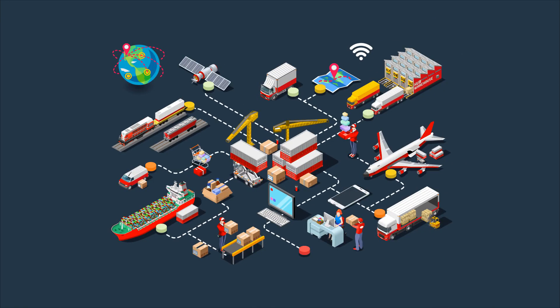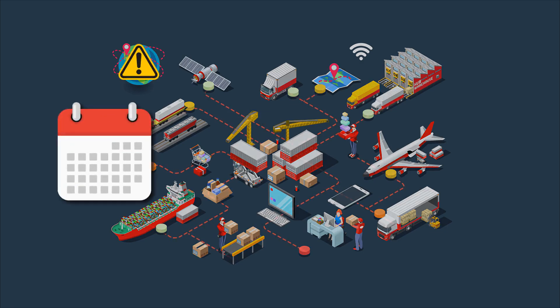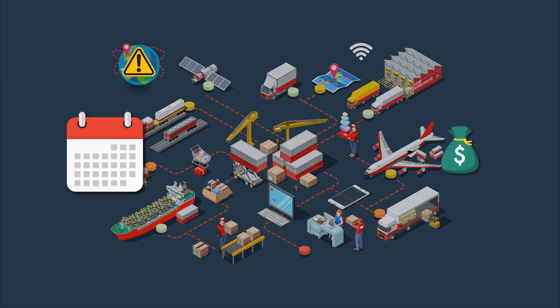Outages affecting transportation companies with large fleets can result in weeks of downtime and up to hundreds of thousands lost.